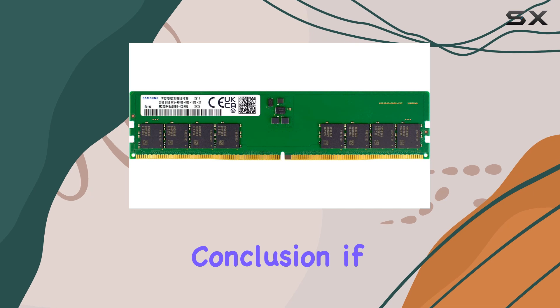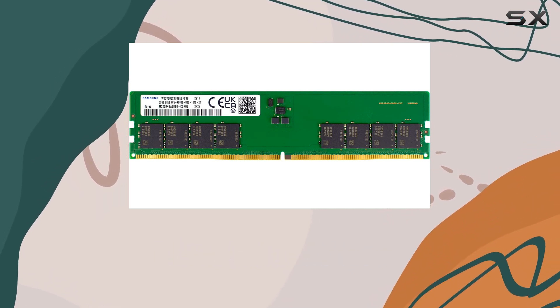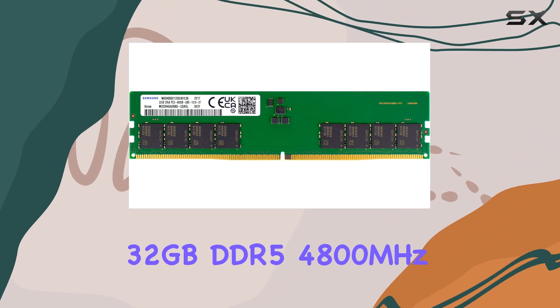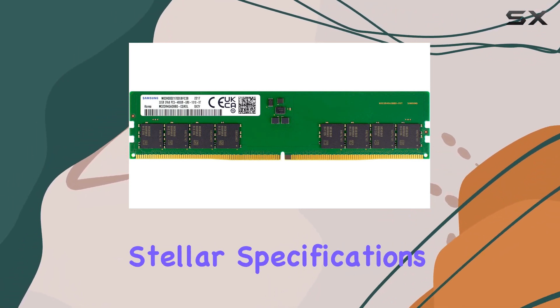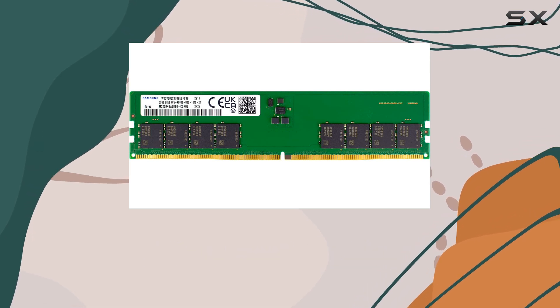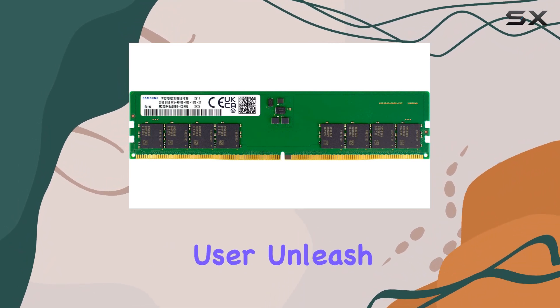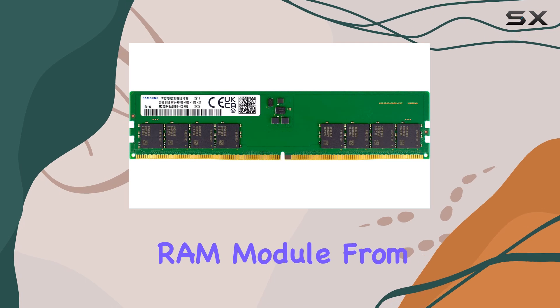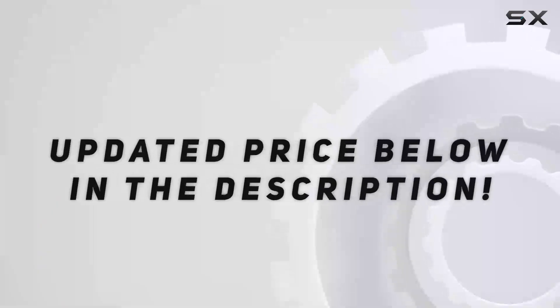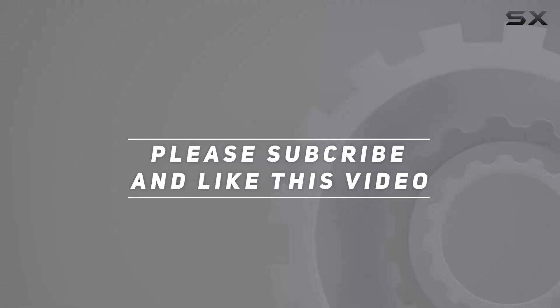In conclusion, if you're looking to supercharge your desktop's performance, look no further than the Samsung 32GB DDR5 4800MHz RAM. With its stellar specifications, easy installation, and unrivaled reliability, it's a must-have upgrade for any enthusiast or professional user. Unleash the true potential of your desktop with this powerhouse RAM module from Samsung. Check out the video description for updated pricing, and thank you for watching.